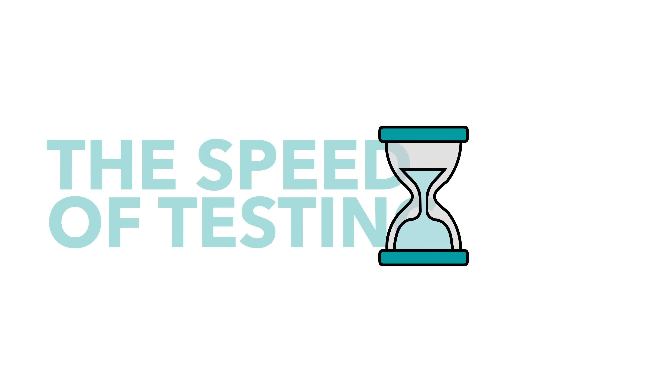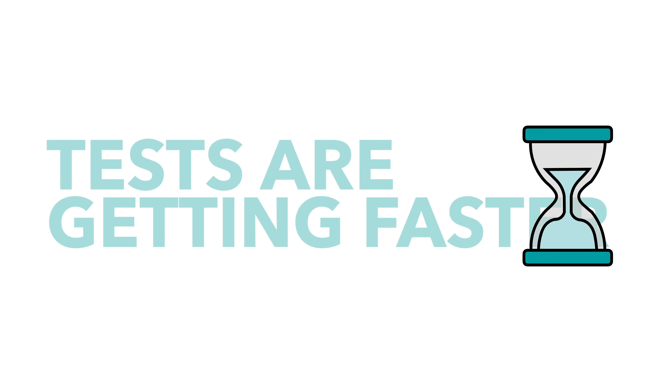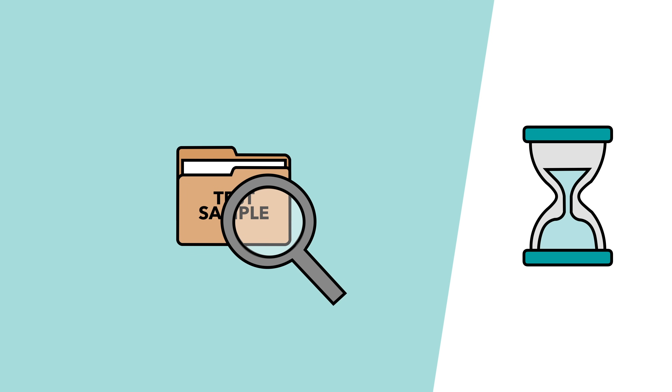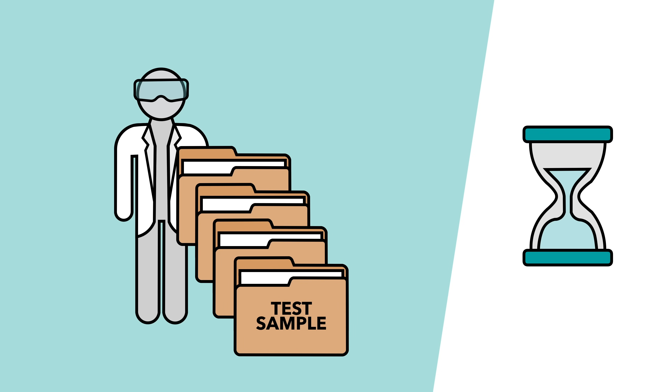Finally, we need to keep in mind the speed. Testing is definitely getting faster, but it's not an instant result. The samples have to be examined and this can take time. There are some labs who can provide the results within hours, but on the whole the process takes longer than that, especially considering how busy labs are at the moment.